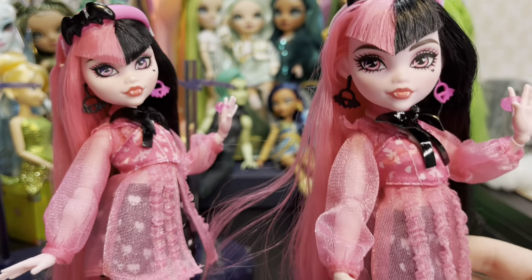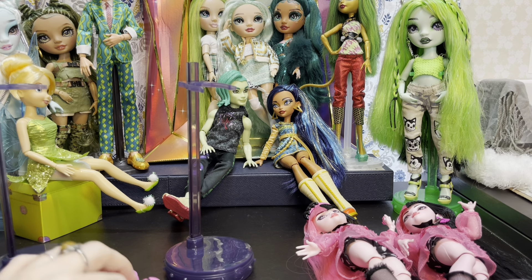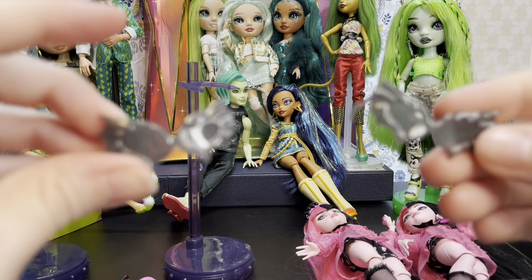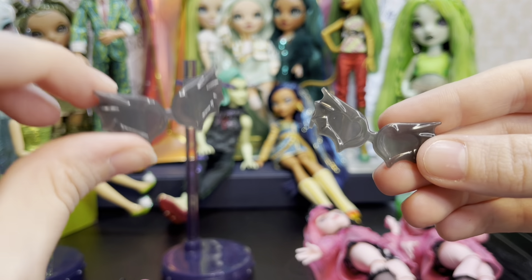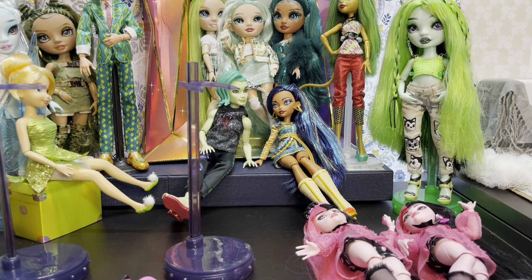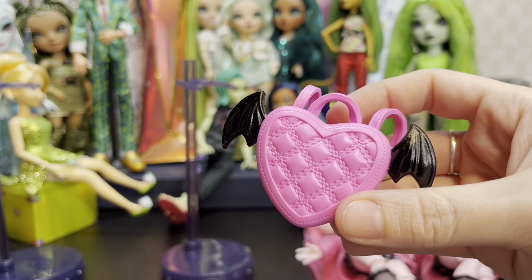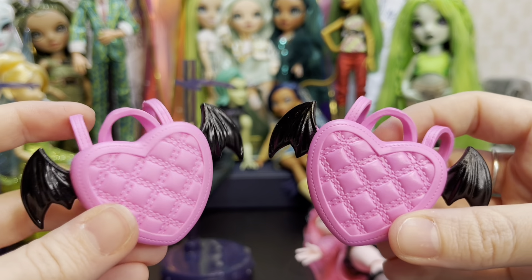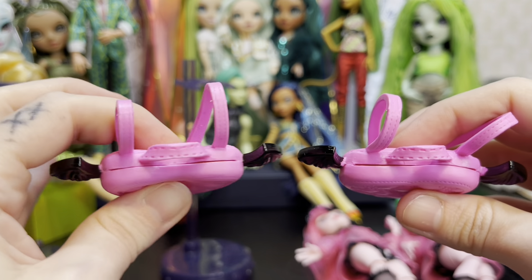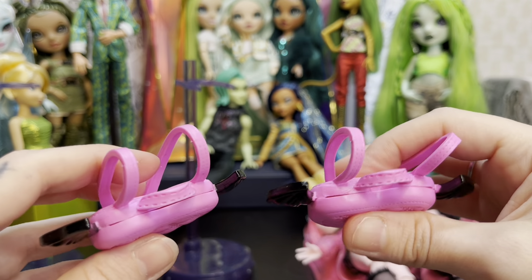Let's go ahead and compare the accessories because I noticed there are some differences. Let's compare the sunglasses — variant Draculaura, regular Draculaura — really no difference in the sunglasses. Let's look at the backpacks: regular Draculaura, variant Draculaura — pretty much the same, though the variant's backpack is actually a little bit more squishy than the original Draculaura's, so there is a difference there.